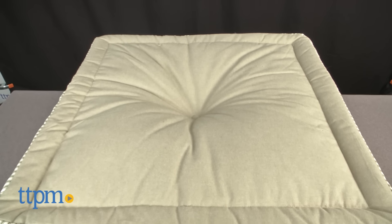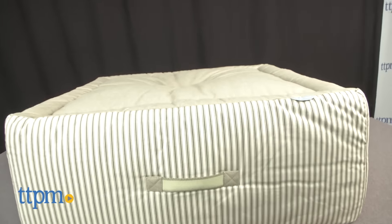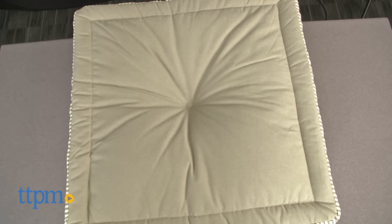Right from the get-go you can tell this pet bed is very different from most that you see on the market. We all know that Kathy Ireland is a fashion icon and all the products she has a hand in designing are very fashion forward. The Cuddle Cube bed is on point from a fashion perspective with its unique tailored design and green ticking fabric cover.